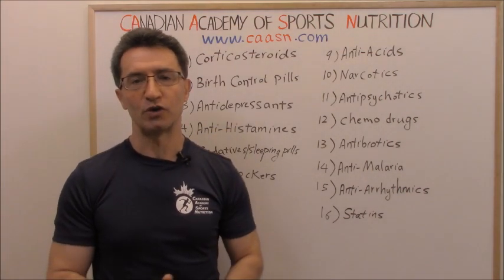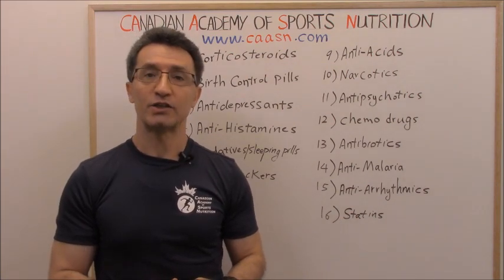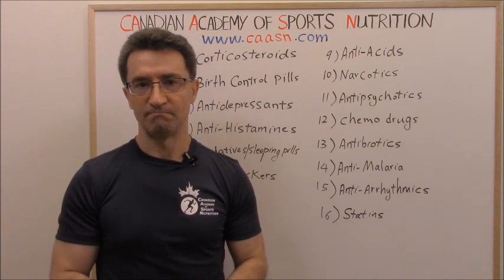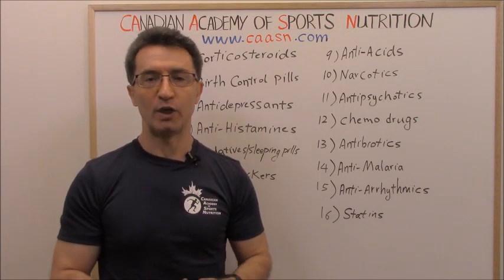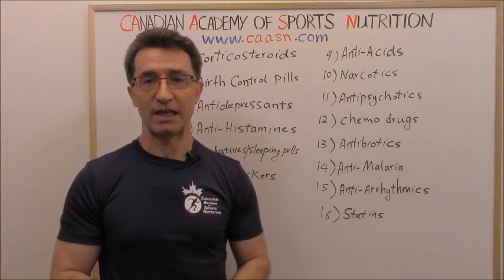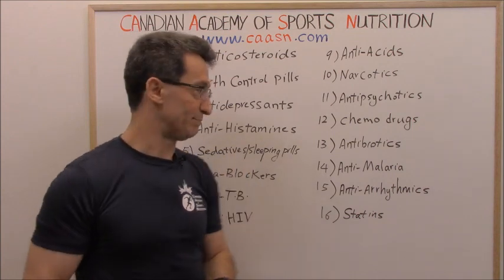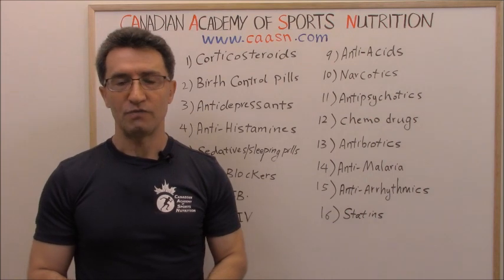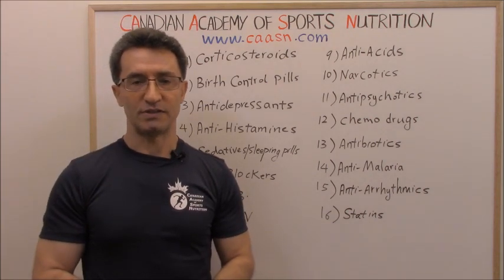Group three: antidepressant medications — medications prescribed for depression and anxiety. In medicine there are six groups of medications prescribed for depression. Examples include Celexa, Zoloft, Paxil, and Wellbutrin. If you are taking any of those medications, they are going to affect your metabolism.